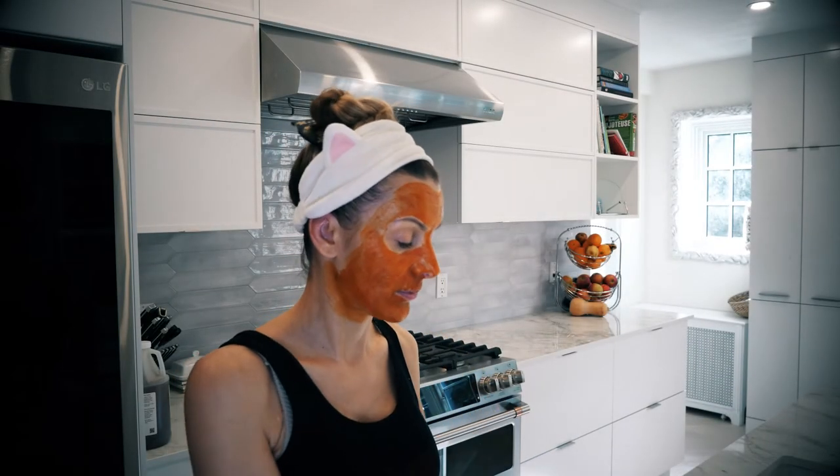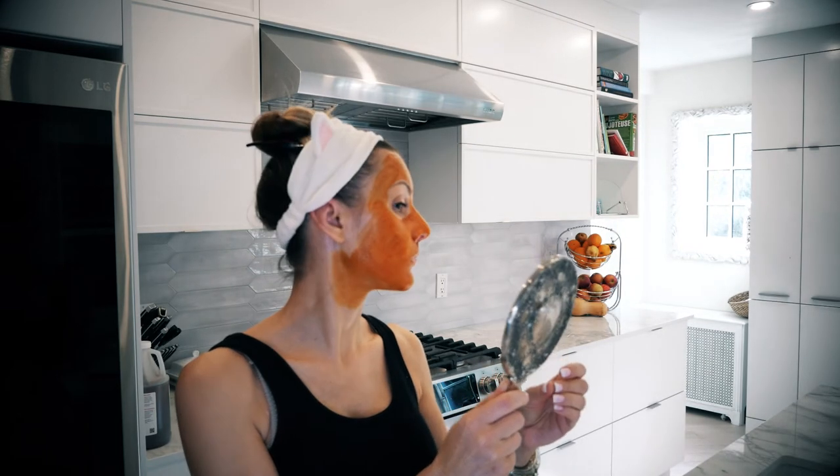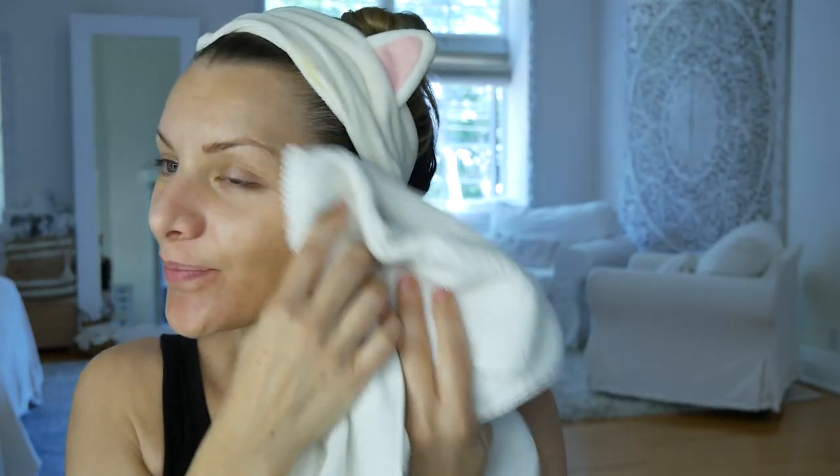Now we wait for 10 to 15 minutes. It's been about nine minutes so far. I feel like I don't have perfect skin, but I feel like my skin is...